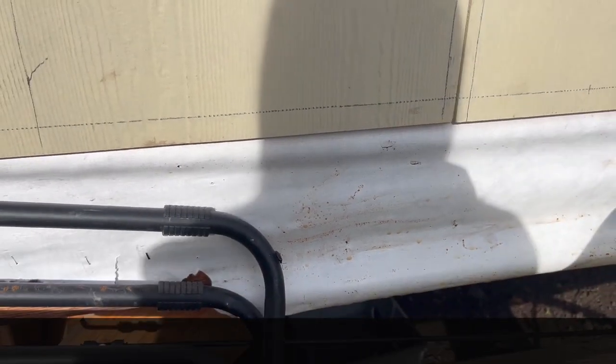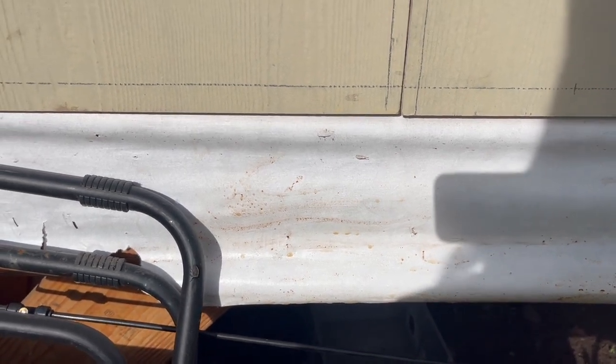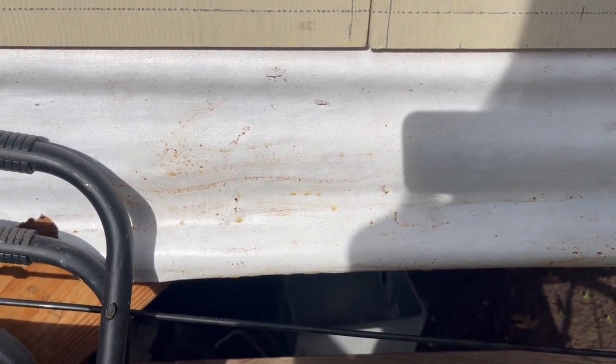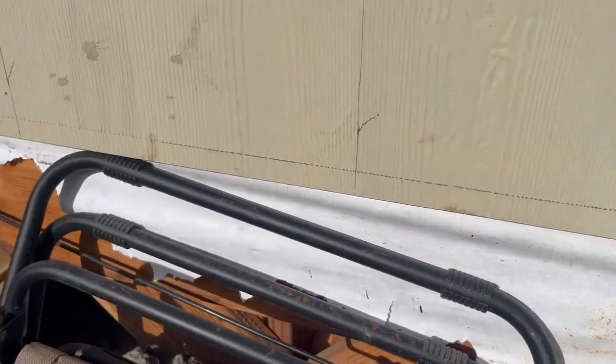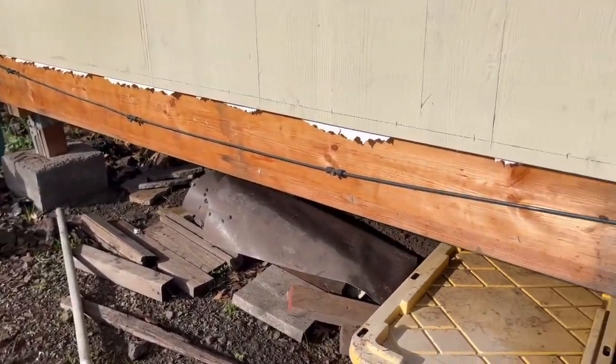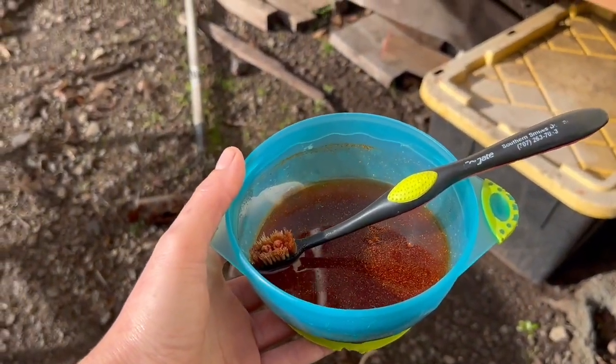I did a rough draft with this yesterday with chili powder — just regular red chili powder and water — and two things happened. Number one, it washed off, which is why I decided to use oil this time around. And number two, the goats did not seem to care because they've eaten more of it today. So this is the second attempt. We'll see how this goes.